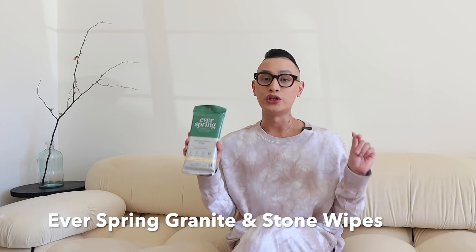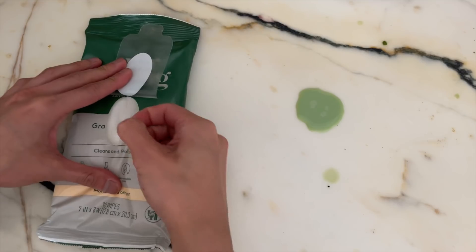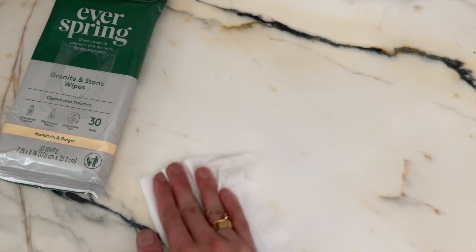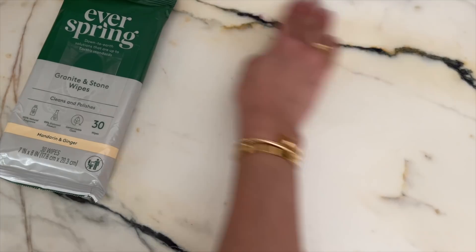The last item on my list today is the Everspring granite and stone wipes. You guys know I just renovated my kitchen and the marble in there is next level. Even though we have a protective sealant, I like to clean on top and keep it looking fresh and new. These wipes are 100% natural with no harsh chemicals, and they're not going to harm your stones, granites, or marbles — they're actually going to polish it and give it a nice shine. And of course, none of these products were tested on animals, which is super nice.